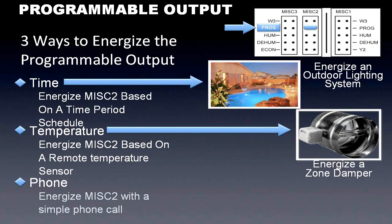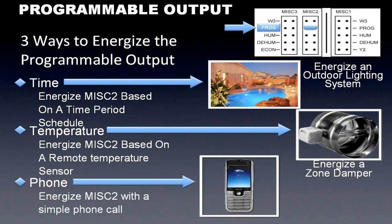The last option is to enable the programmable output over the phone using the phone module. So I can take my cell phone, call my thermostat at my house or cabin, and use it to turn on anything electric-related. I can have the stat wired to a relay that kicks on my hot tub, or turn on the front porch lights at my cabin so when I'm driving up, the lights are already on. Anything I can boil down to a relay I can turn on.